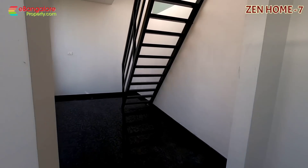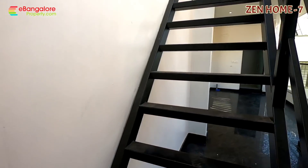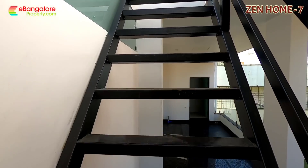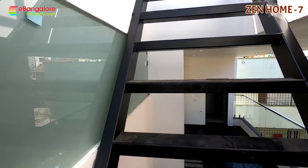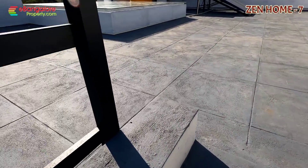Staircase going to the terrace. Solar water heater is there. Le Grand brand switches and Havells brand wires have been used. Please go through the description for complete details. Thank you for watching this video — do subscribe to our channel for the latest properties.